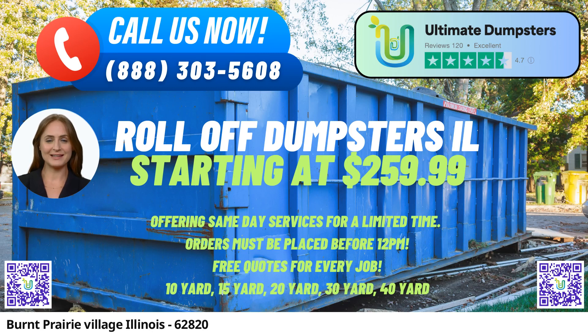Ultimate Dumpsters offers same-day roll-off dumpster rental service in Burnt Prairie Village, Illinois. Ultimate Dumpsters is proud to provide efficient waste management solutions for both residential and commercial needs. With nationwide coverage spanning over 50,000 cities across 50 states and three countries, Ultimate Dumpsters has established itself as a reliable and trusted name in the industry.